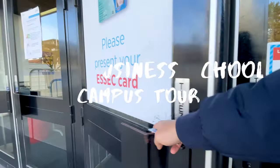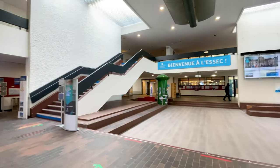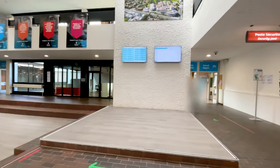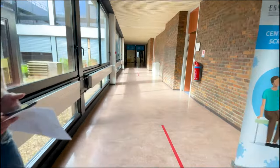As soon as you enter through the main gate, you present your ESSEC ID card and you enter into the great hall. Towards your left you have the information kiosk, and towards your right you have the Petit Amphi and the Grand Amphi classes. So let's go to the right side first.